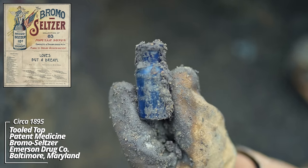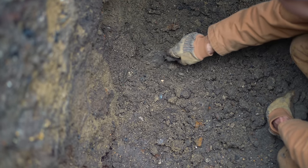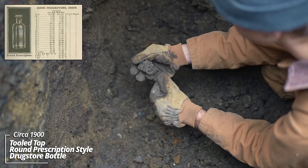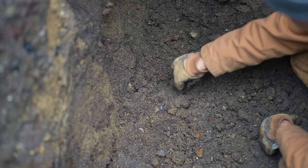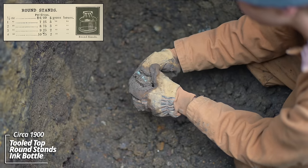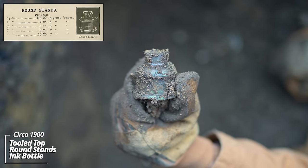Bromo Seltzer — this was one of the most popular products in the US back around the turn of the century. A little prescription bottle, I think maybe from a local drugstore. No company name embossed on it; I think it's a round style prescription. Some kind of an ink bottle — the thing's delicate. Look at that iridescence on it; it's the rainbow effect that's from minerals in the ground from it being buried all these years.